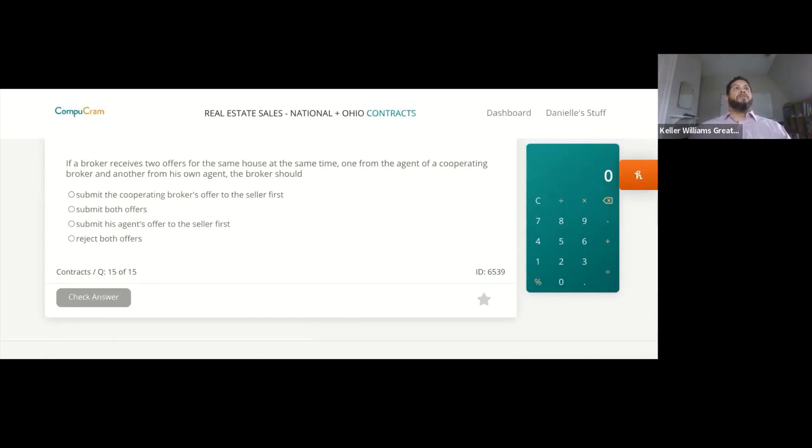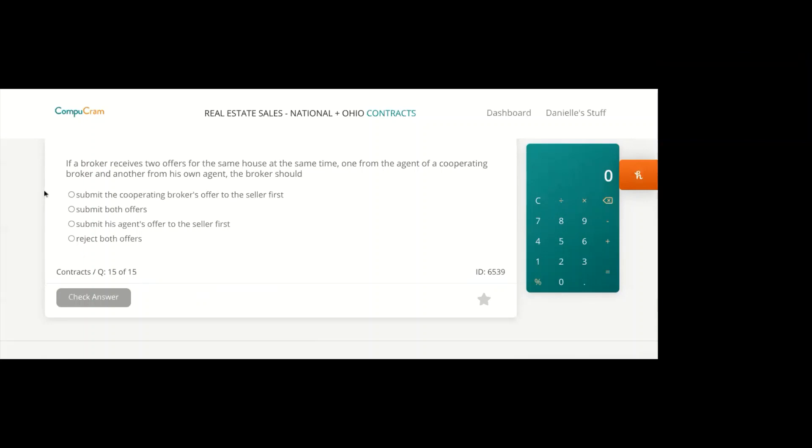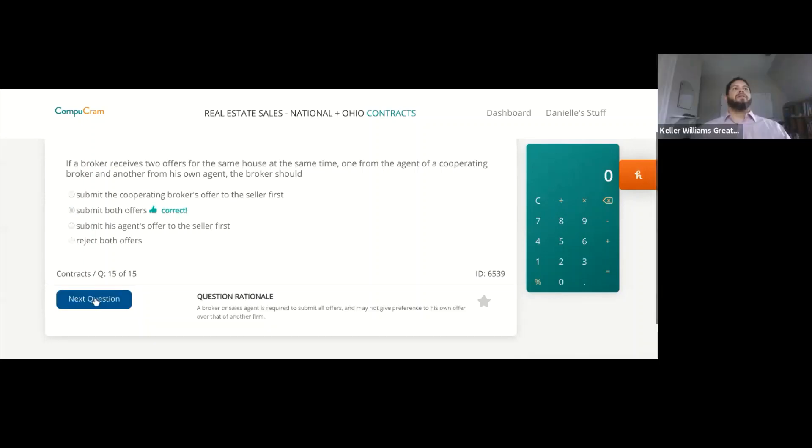If a broker receives two offers for the same house at the same time — one from the agent of a cooperating broker and another from his own agent — the broker should submit both offers. You are required to submit all offers. It doesn't matter what the offer is or who's offering it — you submit all offers to your client.